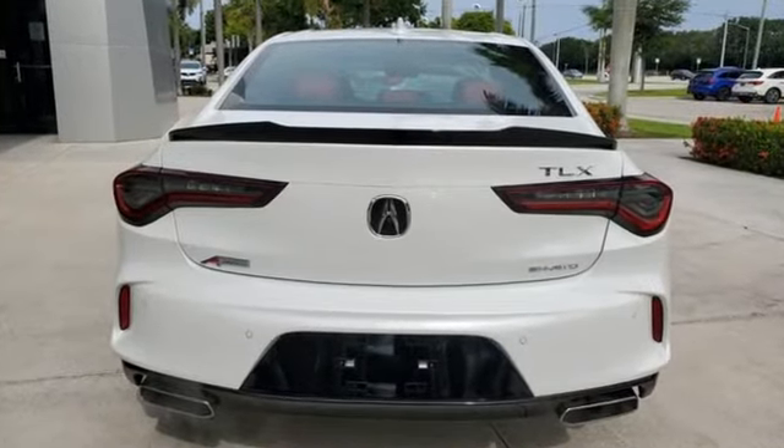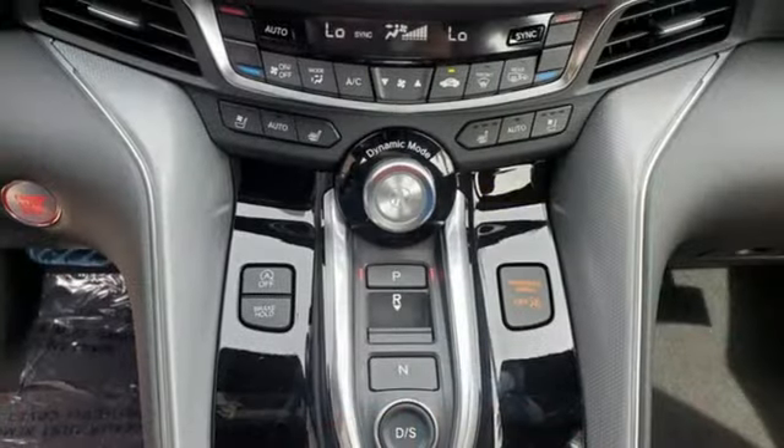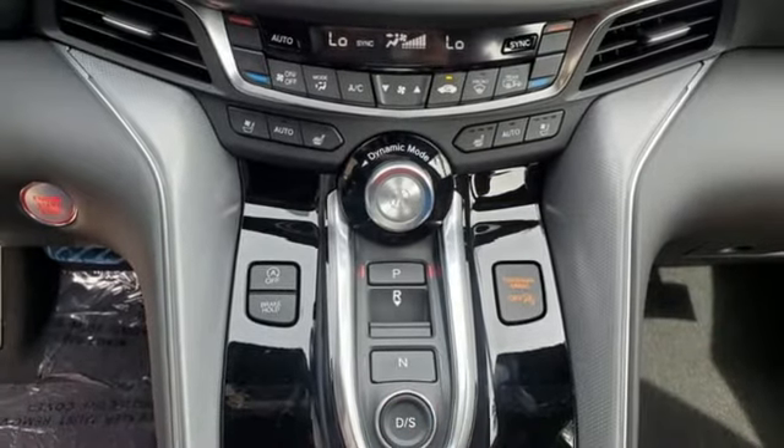Integrated navigation system with voice activation, dual-zone climate control, Wi-Fi hotspot, express open and closed sliding and tilting sunroof, automatic transmission, four-wheel drive.